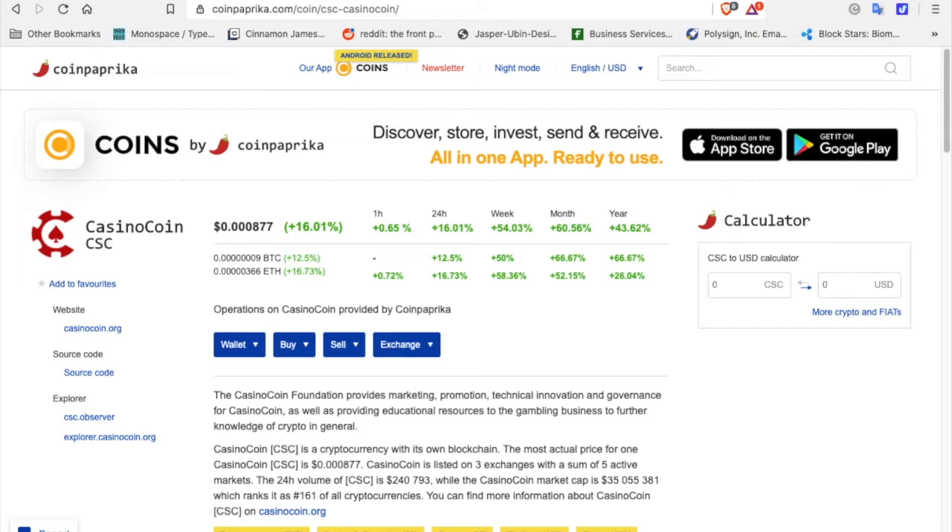I have several cryptocurrencies in my retirement plan, if you want to call it that. I invest in several cryptocurrencies and the ones that I invest in are use-case cryptos. I do a lot of research on this and I've been researching cryptocurrency for about three years now. And CasinoCoin is one of my investments.